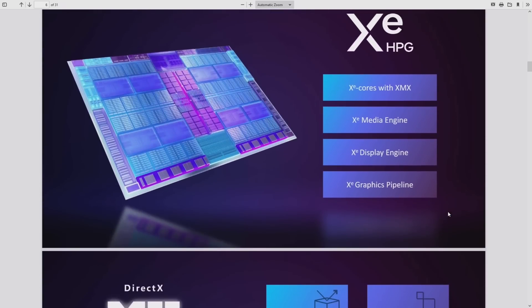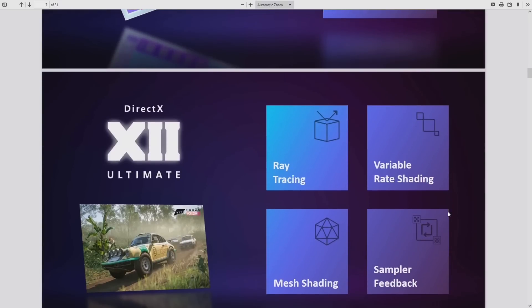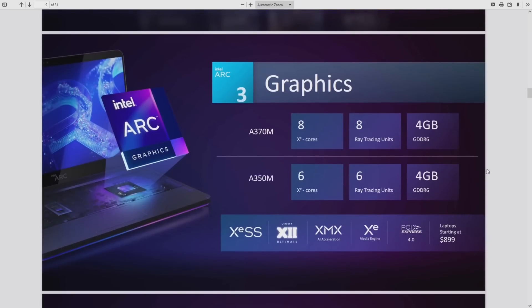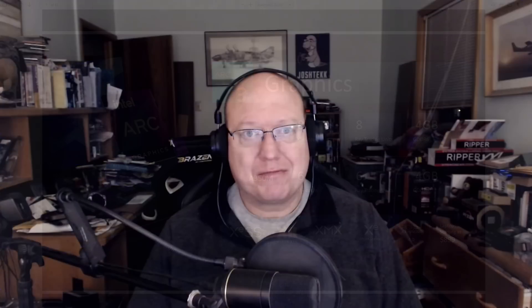One major feature is AV1 hardware encode — Intel is the first to announce this capability. For streamers, this is significant. An Arc GPU in your streaming box will allow you to stream at much higher quality at the same bit rate, or the same quality at a much lower bit rate. For example, you could potentially jump from 1080p to 1440p streaming with the same bandwidth.